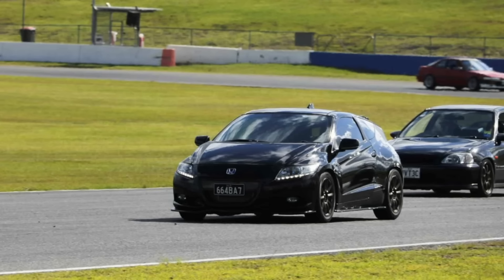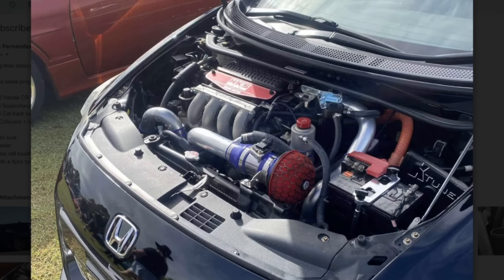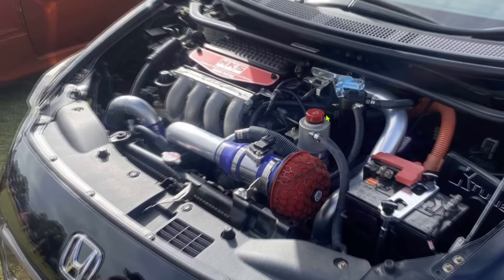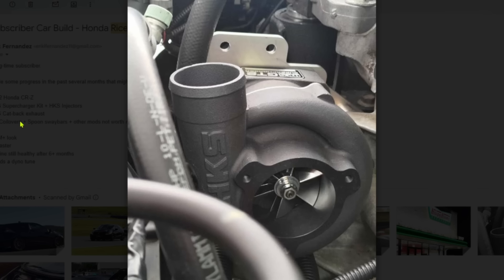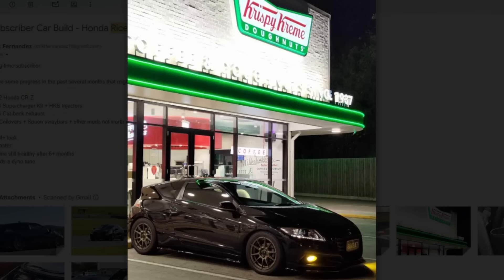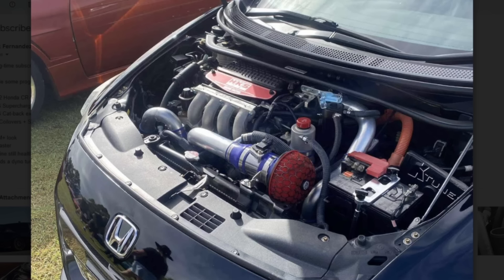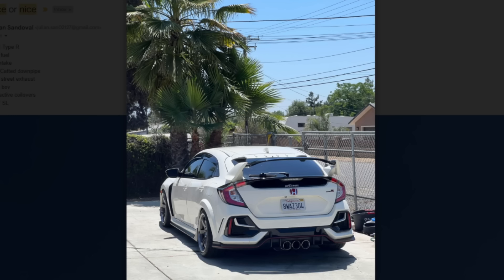Oh my god, another one - and he's tracking it. HKS muffler - this dude is ripping his thing. I don't think this is a K-swap. By the way, that's a supercharger, not a turbo. HKS supercharger, HKS cat-back, BC coilovers, Spoon sway bars and other mods - OEM plus look, a bit faster, no shit. Engine is still healthy after six-plus months but it does need a dyno tune. You should handle that - that's something I would not cheap out on. That is the tiniest little muffler I've ever seen though.